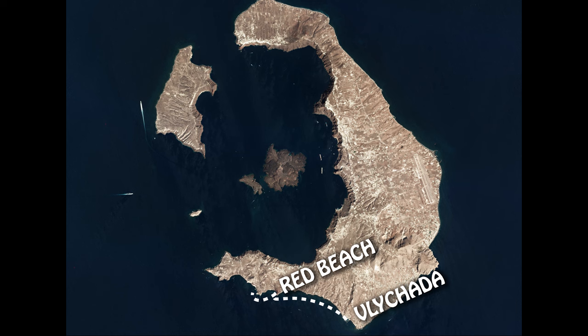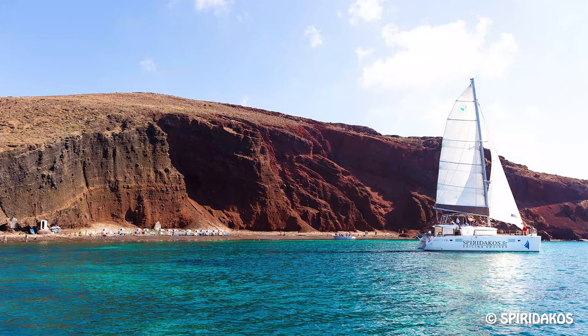Let's start by having a look at the itinerary of the catamarans. You start from the Marina of Vlichada. The first stop is the red beach, then the white beach and the black beach. Mind that the boat doesn't go all the way to these beaches — it drops anchor 100 meters away and you can swim around the boat at that spot. So don't think you will actually go on all these beaches.